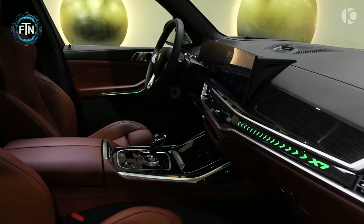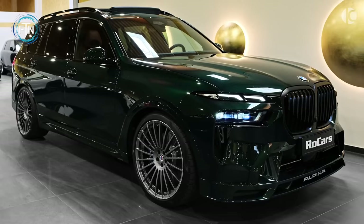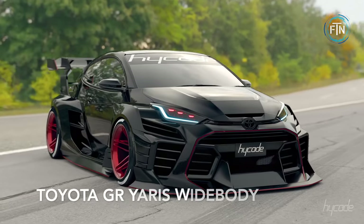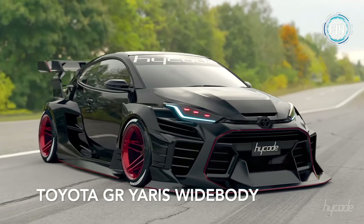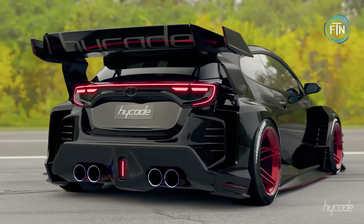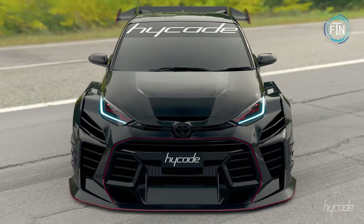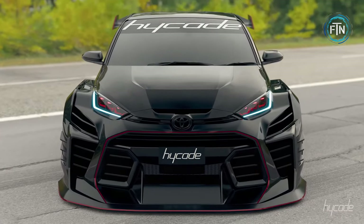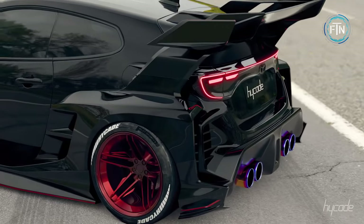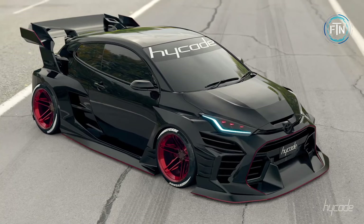The Toyota GR Yaris Widebody is a masterpiece from designer Hykade. This adrenaline-pumping work of art exudes an aura of unrelenting power and ferocity — the kind of car that makes your heart race with the promise of conquering the asphalt. Its signature wide body kit treatment has been executed to perfection.